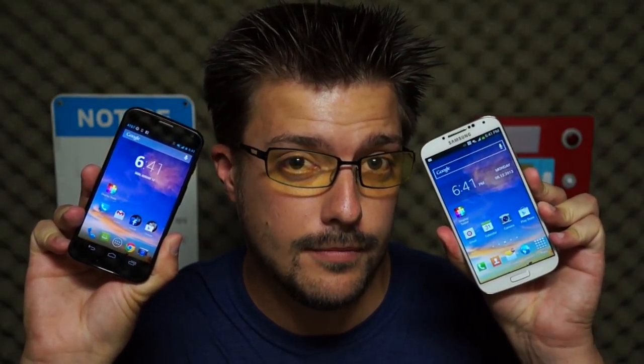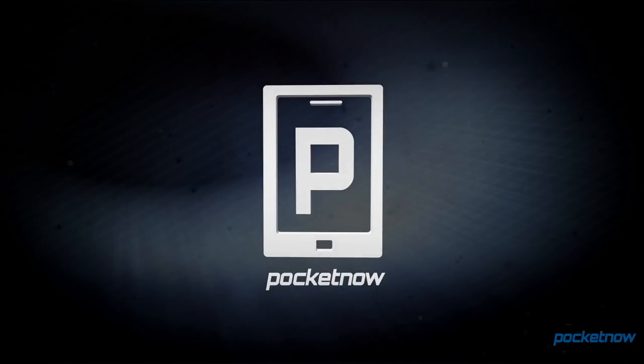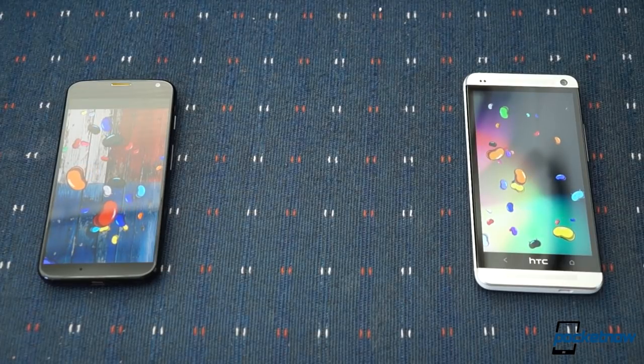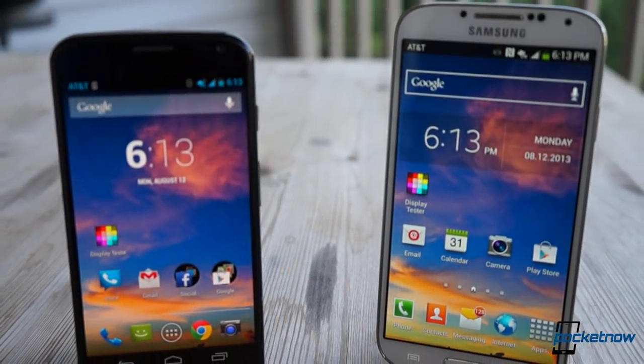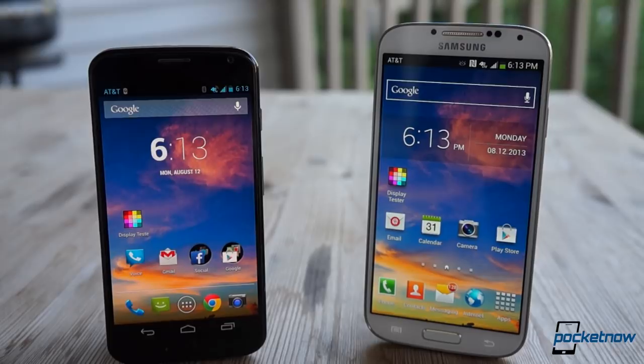I'm Michael Fisher, this is Pocketnow, and this is Motorola Moto X vs Samsung Galaxy S4. Last week we brought you a comparison featuring the Moto X up against the Google Edition HTC One, and we'll follow the same format when comparing the X against the stock Galaxy S4 running TouchWiz atop Android Jelly Bean.